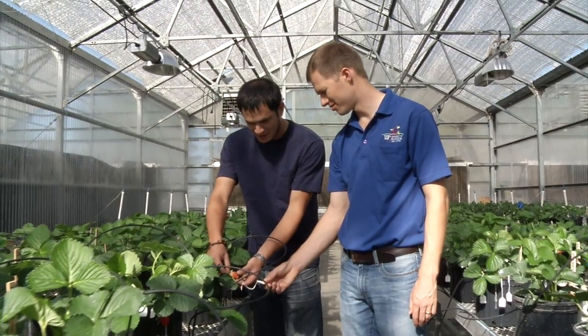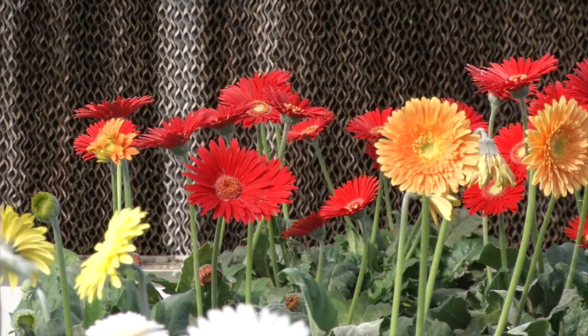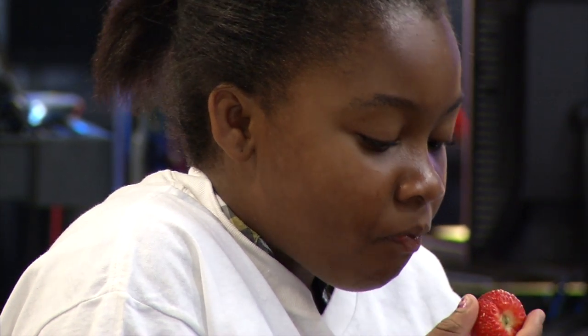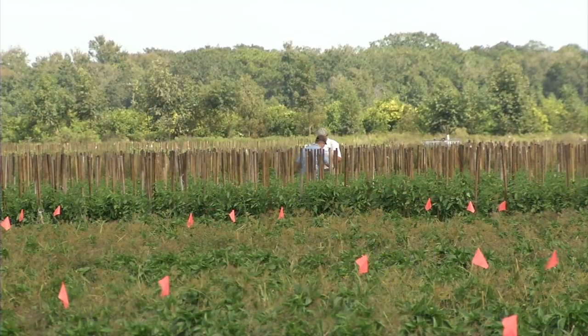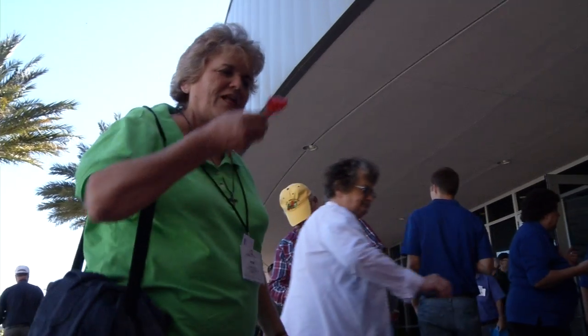Breeding programs generated hundreds of new varieties of strawberries, tomatoes, and ornamental plants. These new varieties increased the yields for growers and improved flavor for consumers. Farmers in Florida and around the world now grow thousands of acres of these new varieties every year, making it possible for farmers to stay in business and for people to stay healthy.